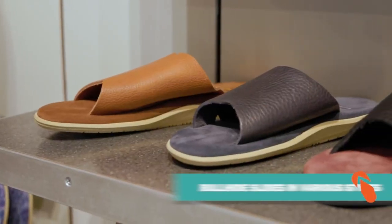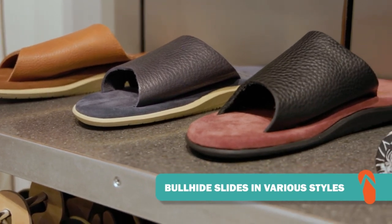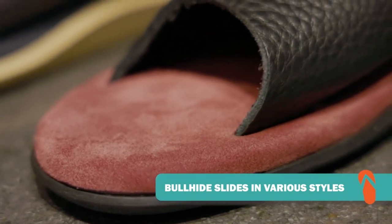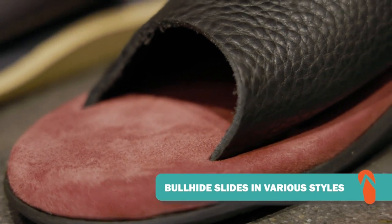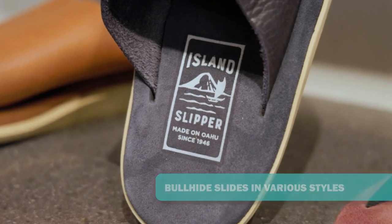Our footwear slides are both a combination of style and comfort. We use different materials like leather and suede, which are fashionable and comfortable. We also like to use durable outsoles. These outsoles are both comfortable and slip resistant while you're walking around. Take a look at these Island Slipper Classic Bullhide Slides. Bullhide Slides — love the name.